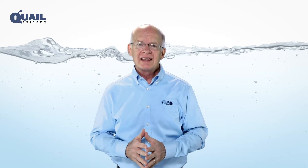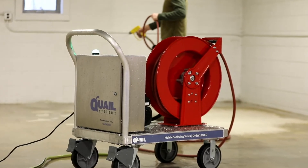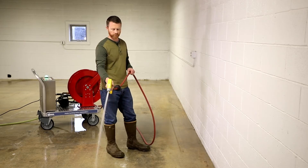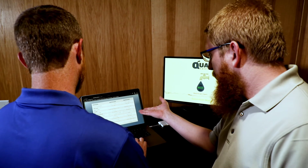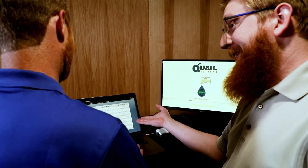for quality that allows you to focus on serving your customers and safely building your business. Quail provides you with peace of mind with systems that are built using the highest quality parts and critical component redundancy.